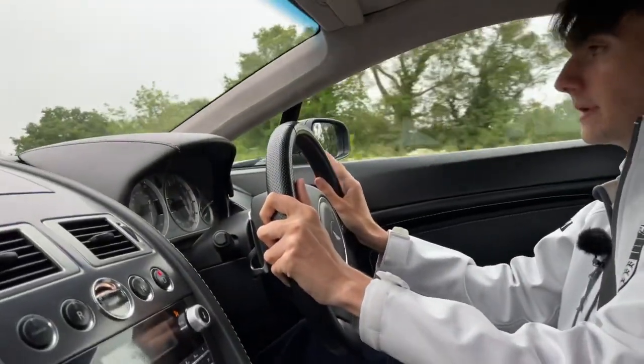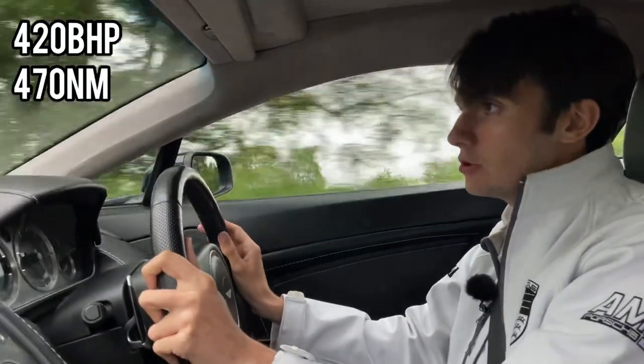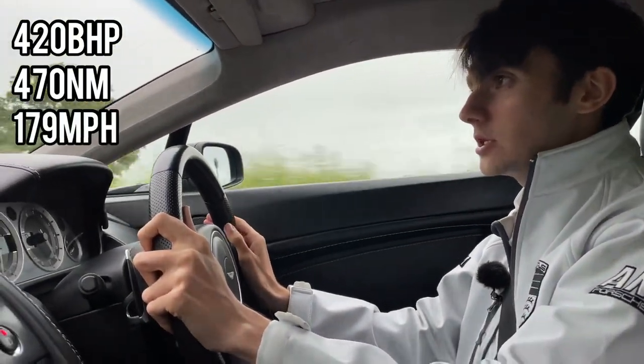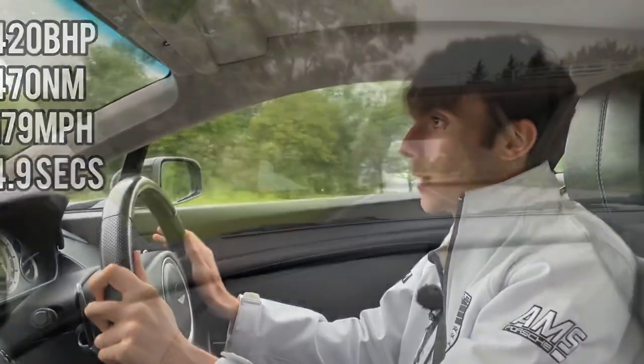The 4.7-litre V8 in this car produces 420 brake horsepower and 470 Newton metres of torque, leading to a top speed of 179 miles per hour and a 0-60 time of 4.9 seconds — this car is quick.